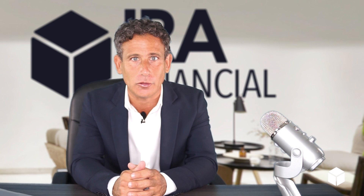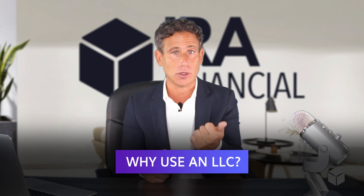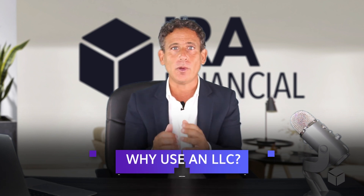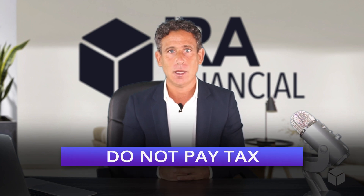An LLC wholly owned by either an IRA, a Roth, a SEP, or SIMPLE. You manage it as the IRA owner, and then all income and gains will flow back from the LLC to the IRA or the Roth IRA. Why use an LLC? Well, you have limited liability protection, but also LLCs are flow-throughs — there's no entity-level tax like a corporation. So it works really well for IRAs or Roth IRAs, which are tax-exempt and do not pay tax in most cases.